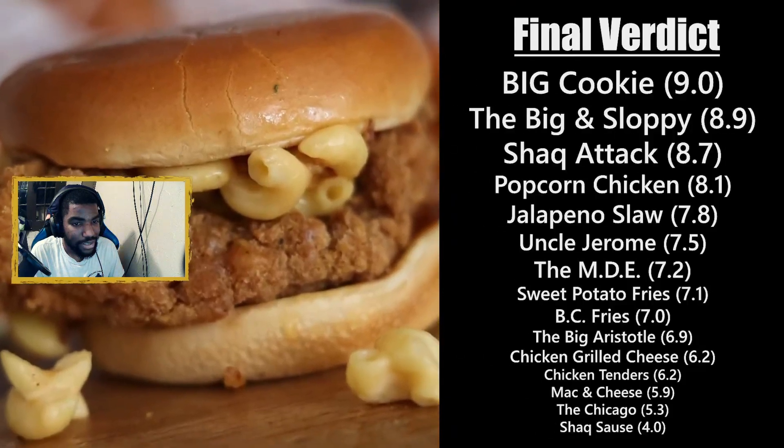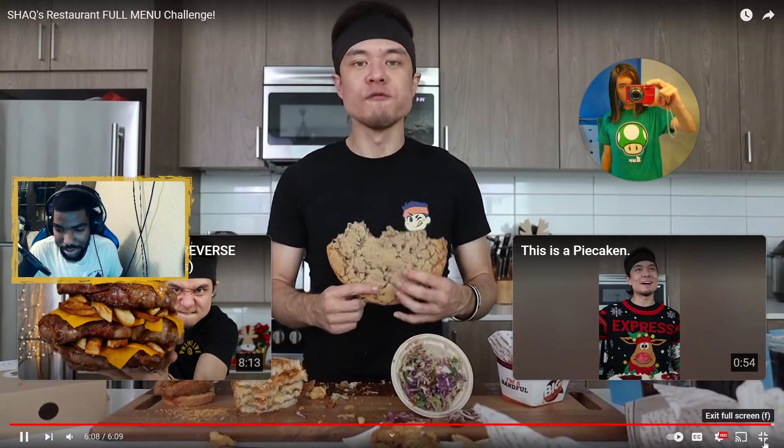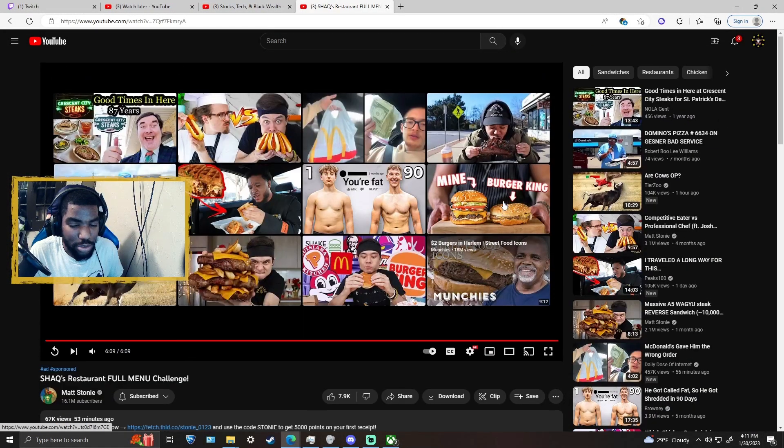Genuinely looking forward to this — good plans ahead. That was cool. Good to see Matt Stoney still uploading videos — he's a YouTube favorite, a people's favorite. If y'all enjoyed that, let me know in the comments, and also let me know what videos or songs you want me to react to. Have a good day!